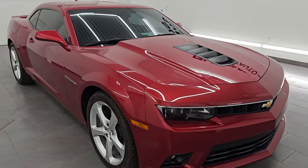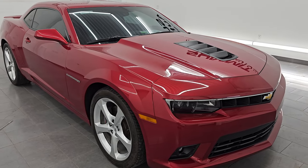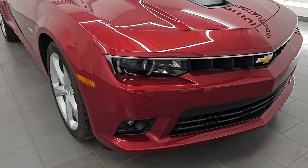This car has been fully safetied and inspected by our service shop, has a fresh oil and filter change. All the fluids have been checked and topped off and it is 100% ready to go.